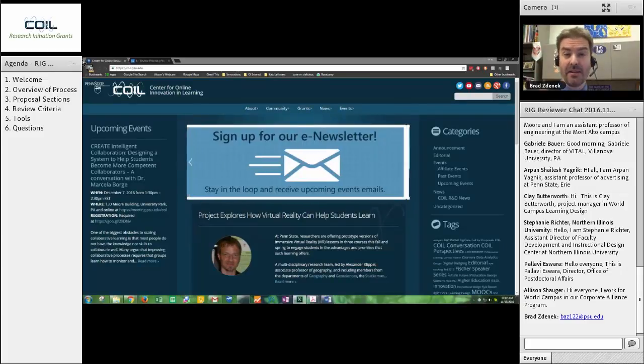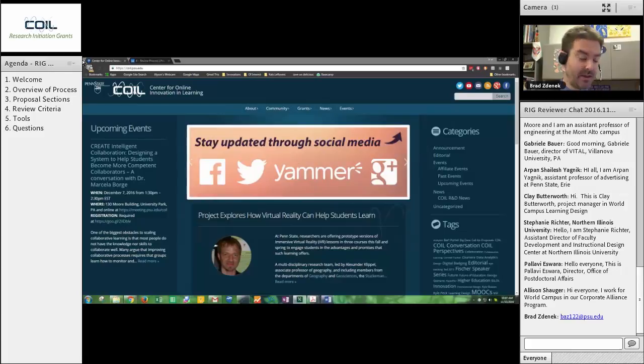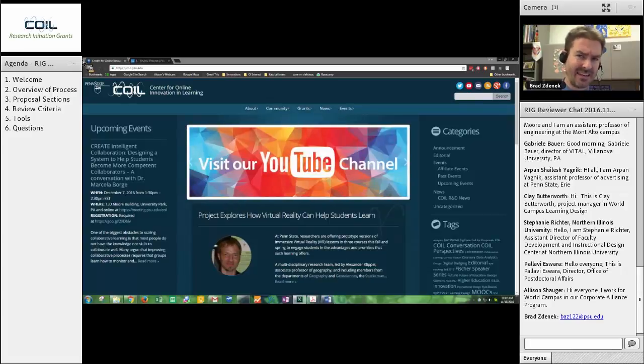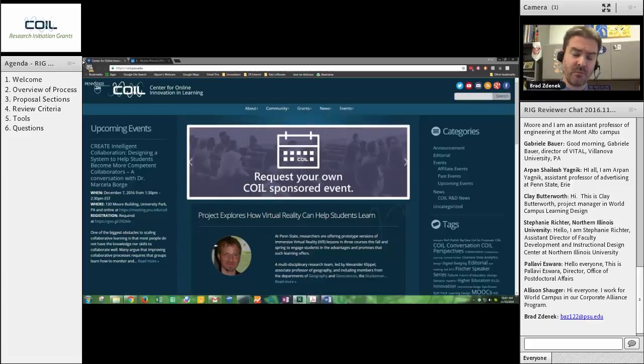On the other hand, if you are very motivated or very interested or just get wrapped up in these ideas being submitted, you are also more than welcome to review more than the four that are assigned to you. This is a different grant process than you may be used to, particularly if you've participated in NSF-type reviews or IES-type reviews. This is Penn State money for Penn State people.